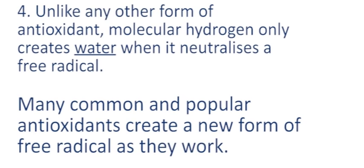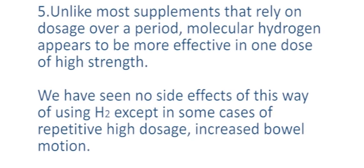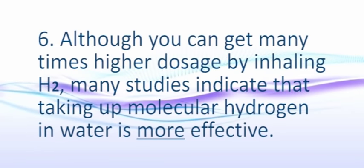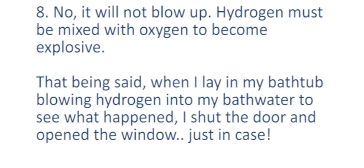Thirdly, unlike any other form of antioxidant, molecular hydrogen only neutralizes the nasty hydroxyl radical, leaving the good free radicals — those responsible for daily house cleaning — alone. Fourthly, molecular hydrogen only creates water when it neutralizes a free radical. Many common and popular antioxidants actually create a new form of free radical when they dispose of the first one. And unlike most supplements that rely on dosage over a period, molecular hydrogen appears to be more effective in one dose of high strength.